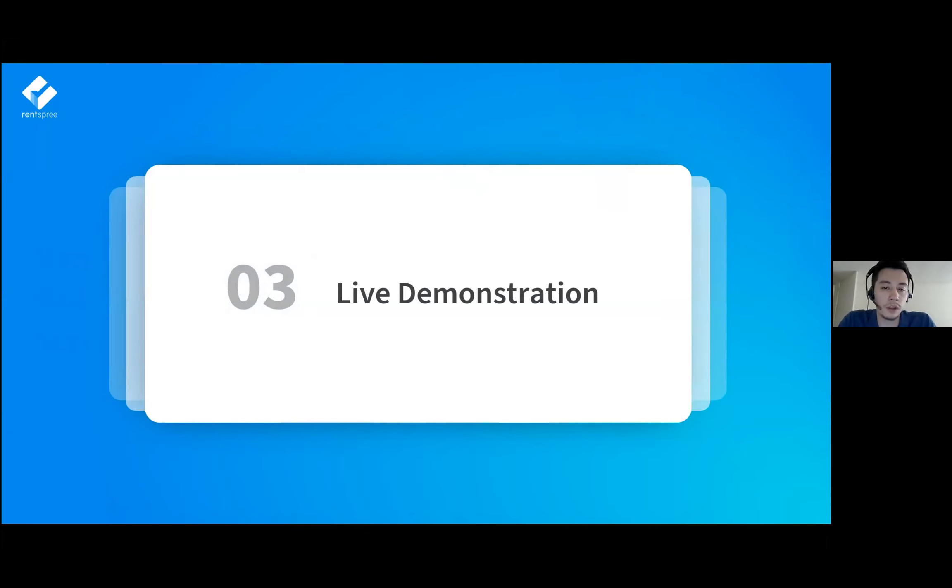Now I'm going to give everyone a live demonstration of the software. I'm going to switch my screen here.